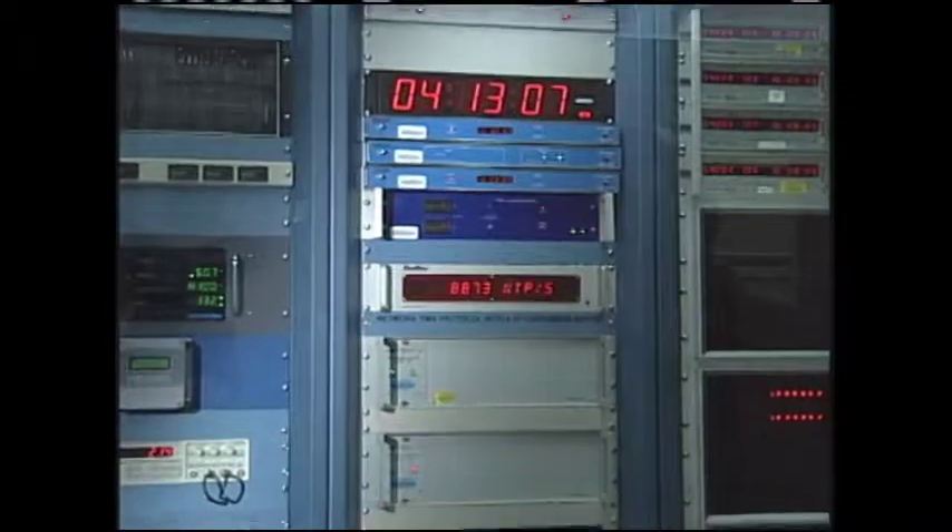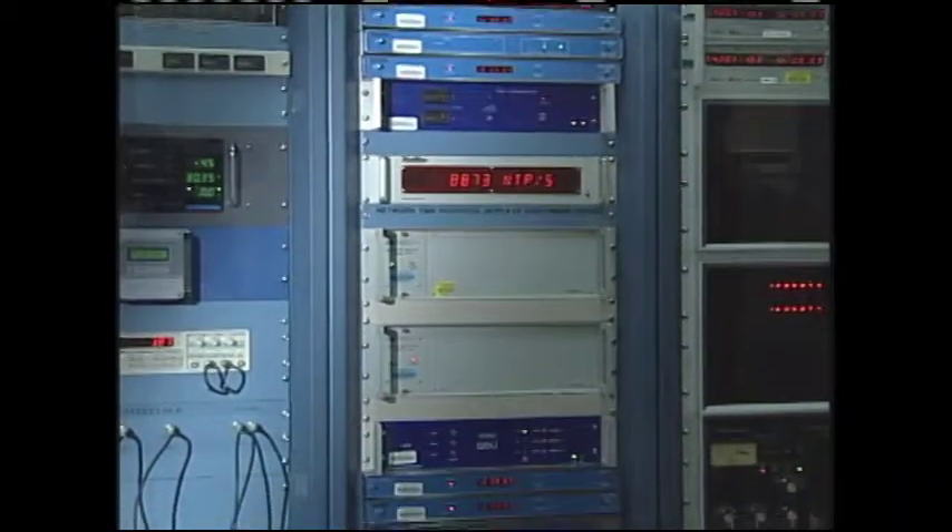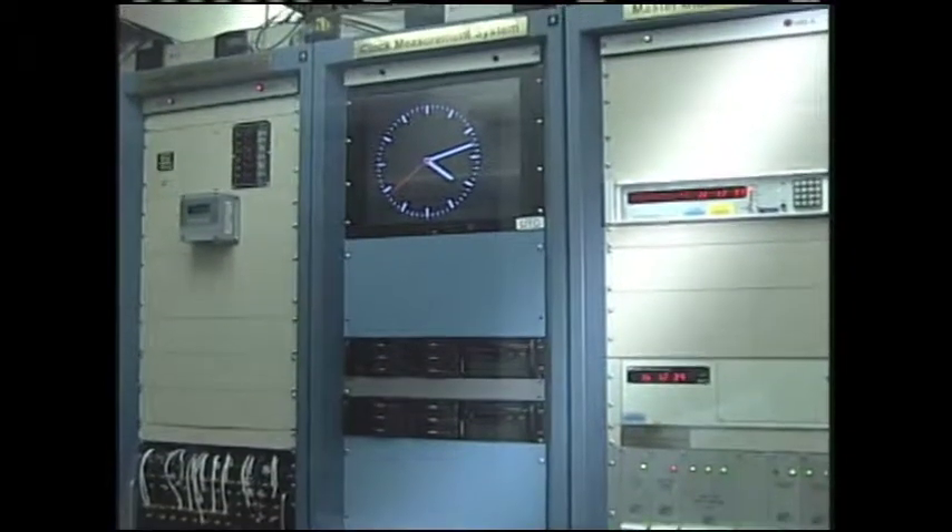Atomic clocks are important to gadget lovers with all the consumer electronics we use — computers, digital recorders, MP3 players, cell phones — all of them are synchronized with the atomic clock. All of those fractions of seconds that flash by add up to minutes, hours, days, weeks, months, centuries, and so on.